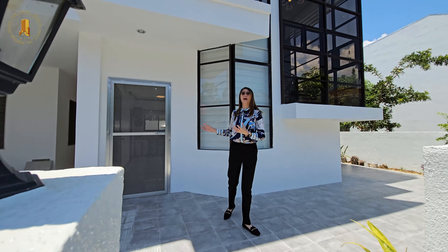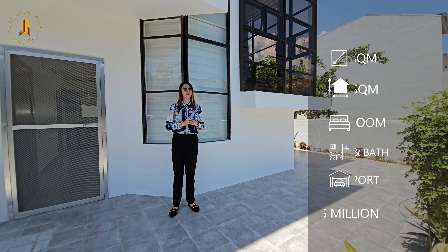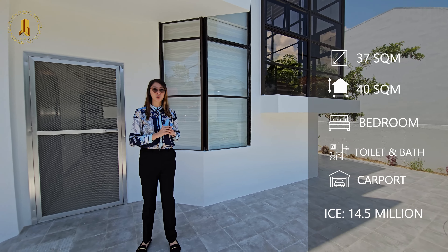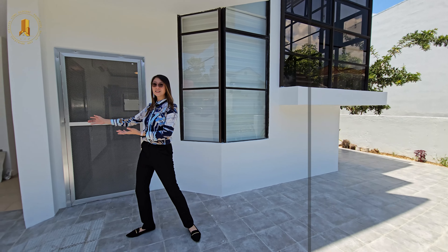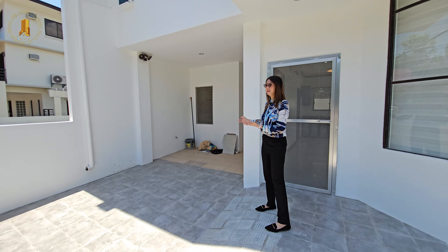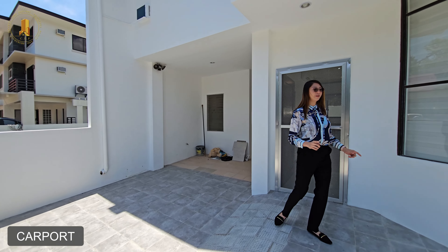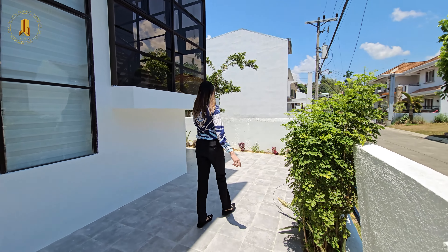This corner house has a lot area of 137 square meters and a floor area of 140 square meters. There is a carport which can fit a small or SUV car, and you have the garden and lanai area.